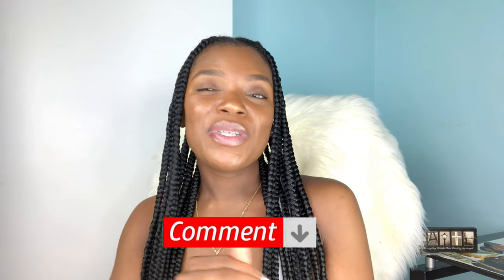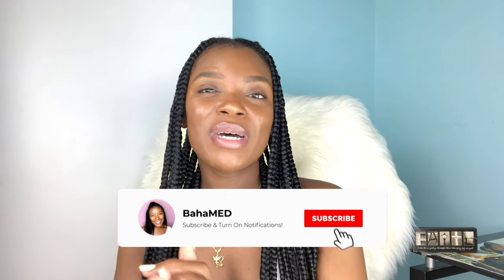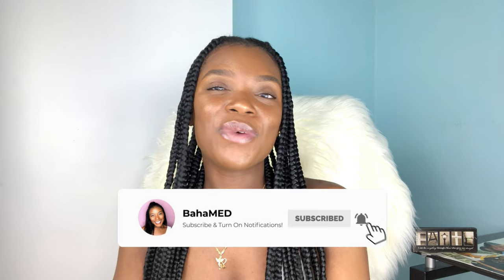Well guys, that is it! I really hope this video serves to get you prepared to go on the ward for the first time. If it has, please give this video a big thumbs up and comment down below. If you know anyone else who is starting clinicals, please feel free to share this video. Don't forget to hit that subscribe button and the notification bell so you can be notified when I post another video. Thank you guys so much for watching — as always I really appreciate it, and hopefully I'll see you in my next video. Bye!